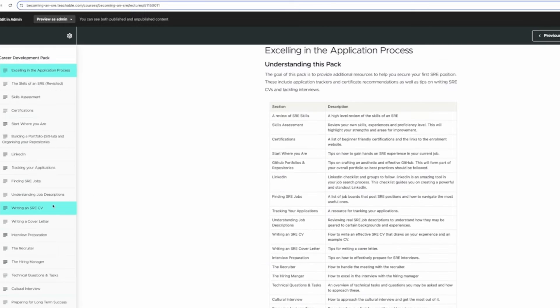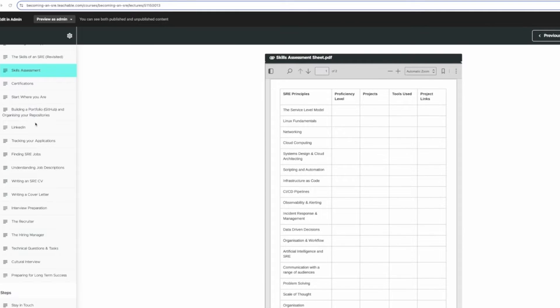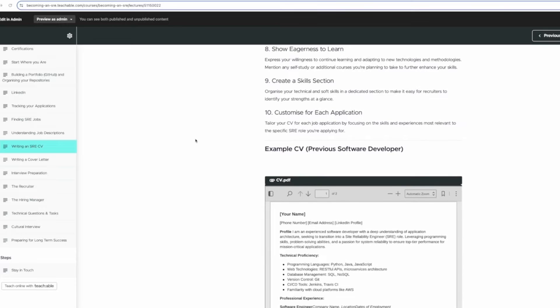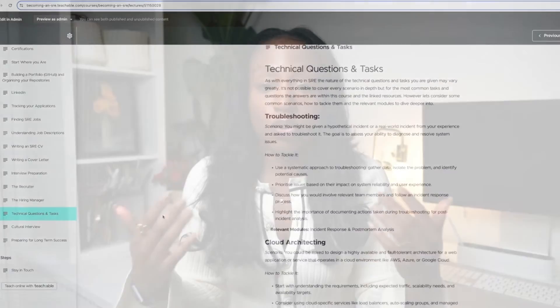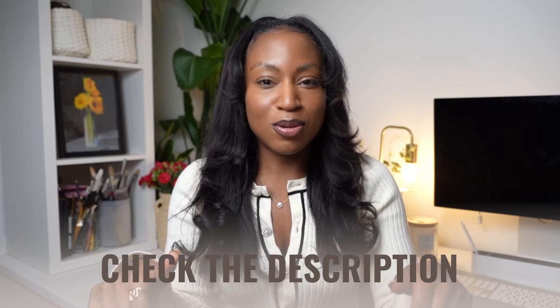After all of that, there's a career development pack covering how you actually get the SRE job — things like a skills tracker, an application tracker, how to construct a CV for an SRE role if you're coming from a completely different background, how to find jobs that align with your skills, and how to interview, including what interview styles and questions to expect. Check the description of this video for more information.